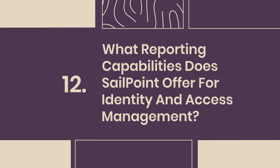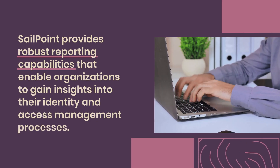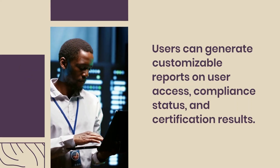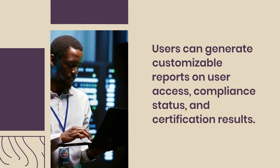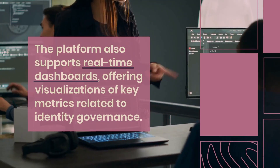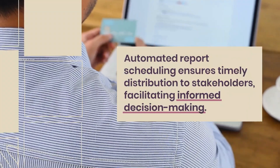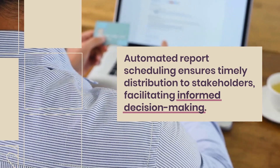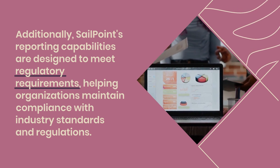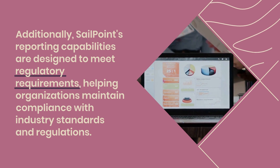Question 12: What reporting capabilities does SailPoint offer for identity and access management? SailPoint provides robust reporting capabilities that enable organizations to gain insights into their identity and access management processes. Users can generate customizable reports on user access, compliance status, and certification results. The platform also supports real-time dashboards, offering visualizations of key metrics related to identity governance. Automated report scheduling ensures timely distribution to stakeholders, facilitating informed decision-making. Additionally, SailPoint's reporting capabilities are designed to meet regulatory requirements, helping organizations maintain compliance with industry standards and regulations.